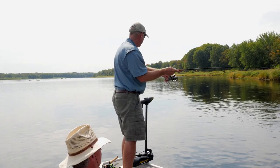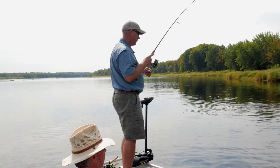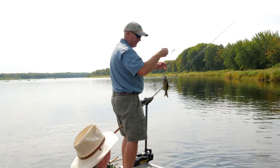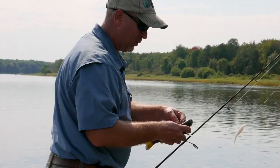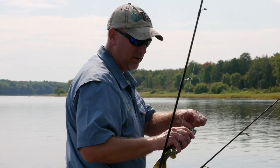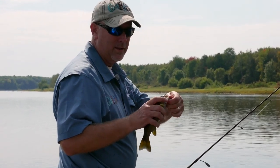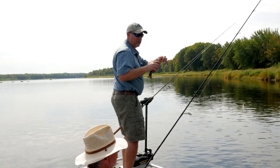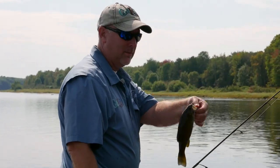Got another one — a little one, but they are aggressive and they pull hard even the little ones. We mostly fish for largemouth where we live, and these guys pull really hard. The way you can tell: smallmouth — the mouth doesn't come to the eye when closed; largemouth comes behind the eye; spotted bass is even with the eye.